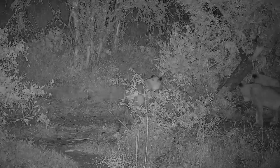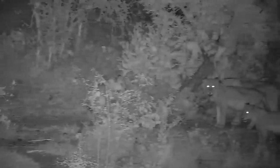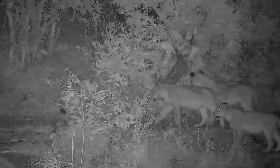This sighting was at Rosie's pan, and so it could be a water monitor. However, the shape of the monitor's head looks quite boxy, which is characteristic of the rock monitor.